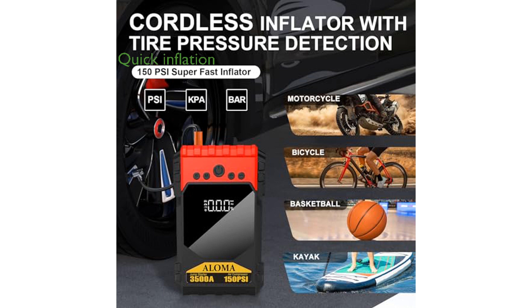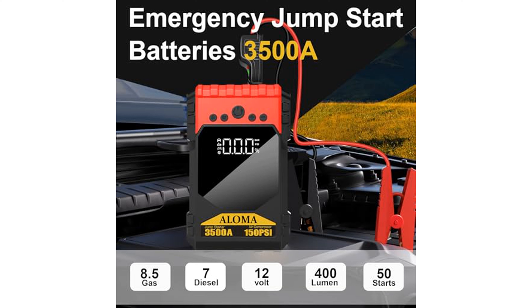The integrated air compressor can inflate a car tire to 20 pounds per square inch in just two minutes, and features an LCD display for real-time data monitoring and three different nozzles for various inflation needs.